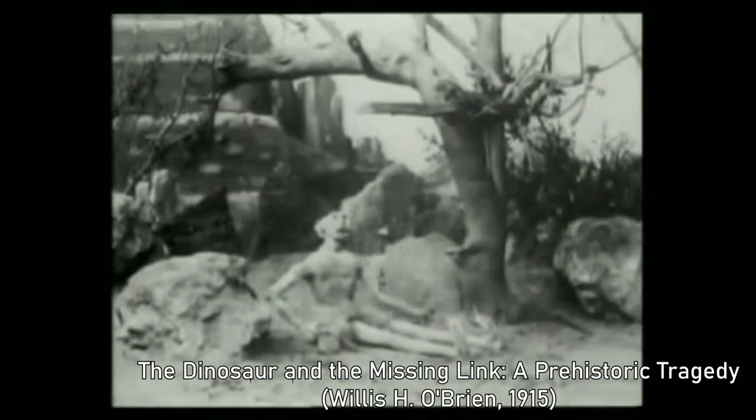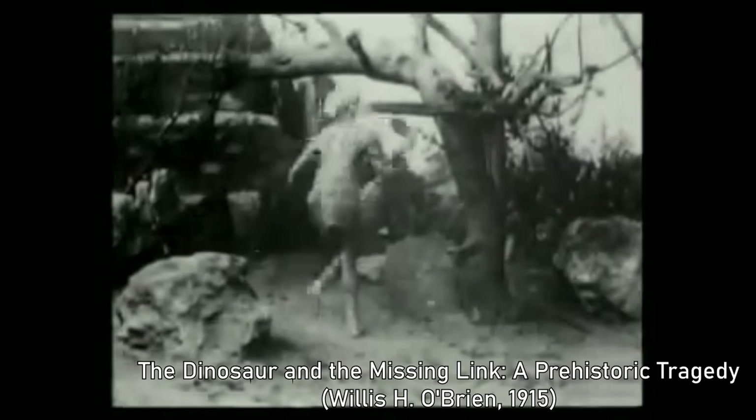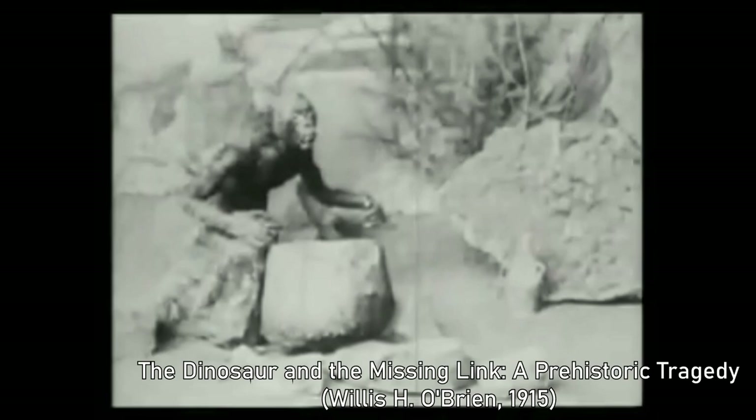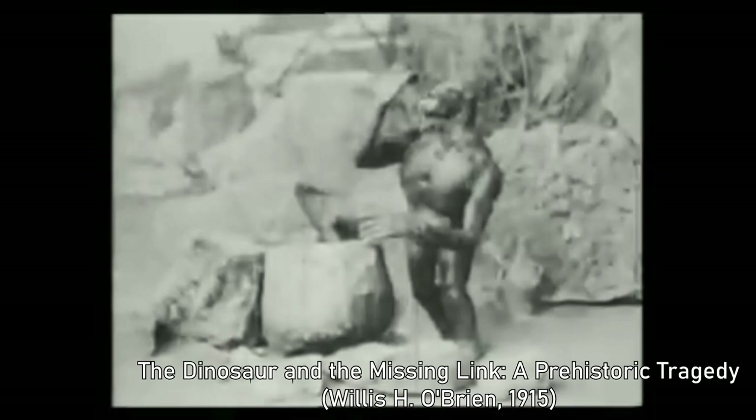The Dinosaur and the Missing Link: A Prehistoric Tragedy was the first film by Willis O'Brien, who later created the stop-motion effects for the original King Kong in 1933 and even won an Oscar for his work on Mighty Joe Young. The six-minute film is about three cavemen trying to attract a woman, and features a dinosaur — creatures that O'Brien would create again two decades later in King Kong. The titular Missing Link would also serve as inspiration for Kong himself. The subtitle calls this a tragedy, but it's much more comedic, with silly names like Mr. Rockface and Stonejaw Steve.